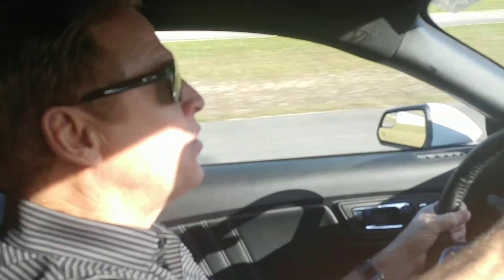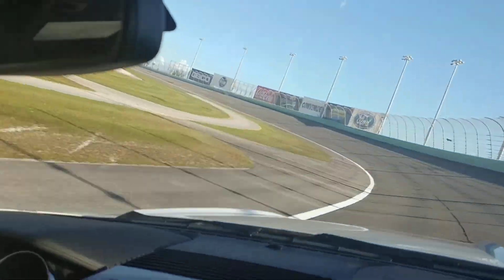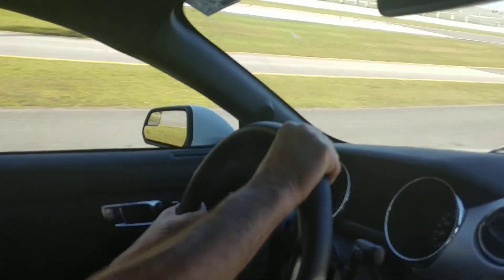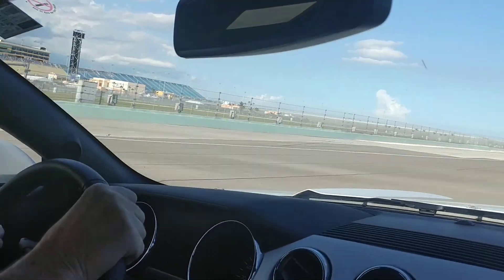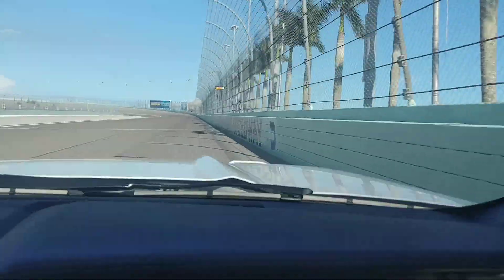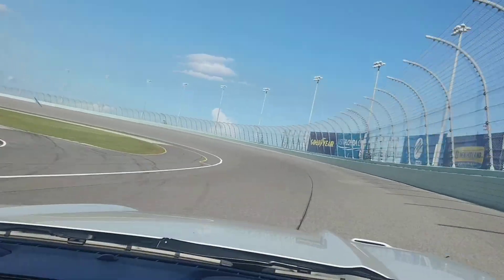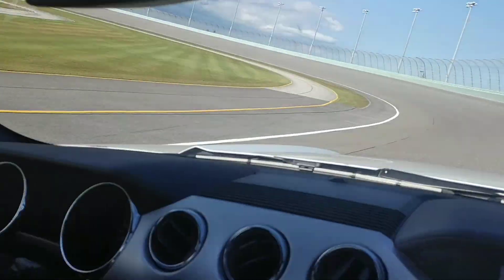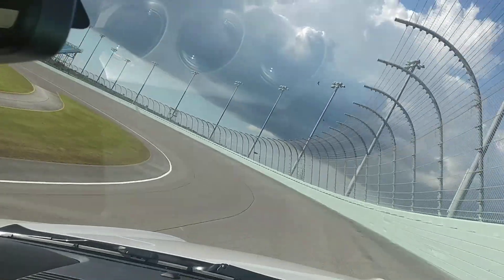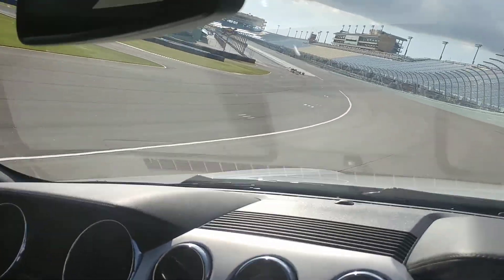We're driving a new Ford Mustang GT. Is this like a 22% bank here, Rusty? 22 degrees. Holy jeez. Rusty coming right along the wall here, folks. 131, 140 miles an hour. We're going to go into 24 degrees of banking right now, and we'll take it up to 26 degrees of banking right up against the wall. Holy jeez, this is awesome.